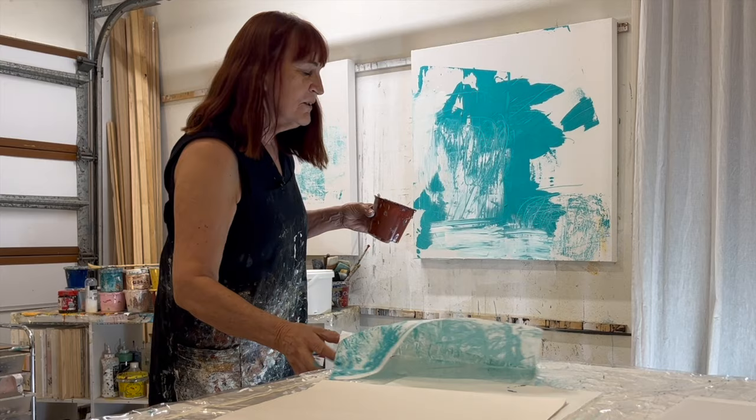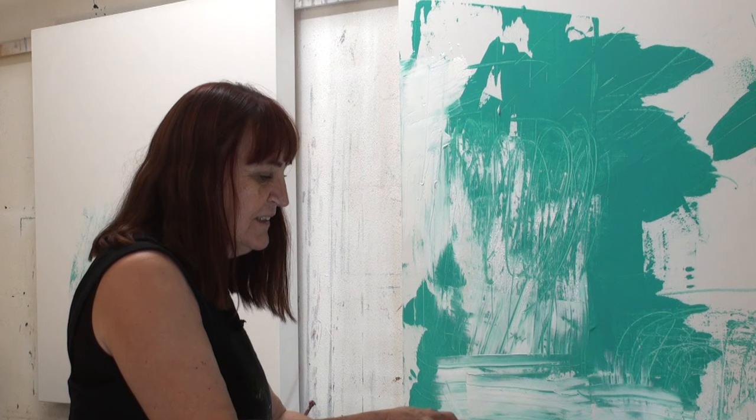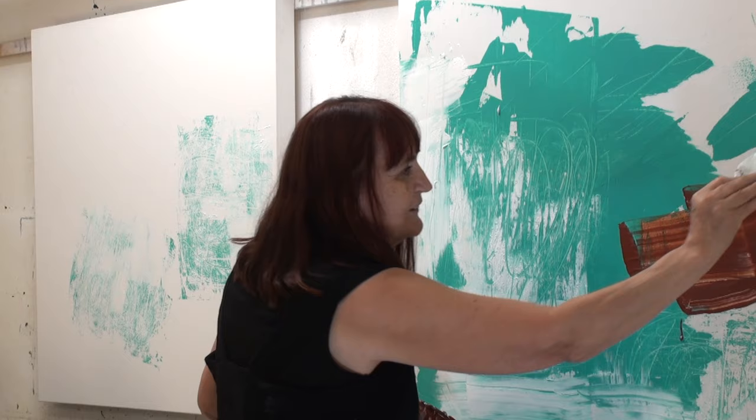We might just try another colour — I'll just scoop it up or pour it on. Not fussy. Because at this stage it's just playing around. So create texture.